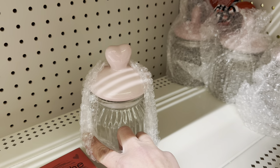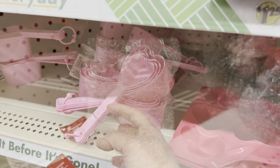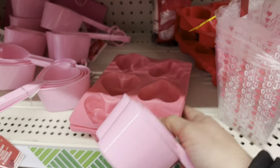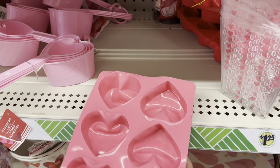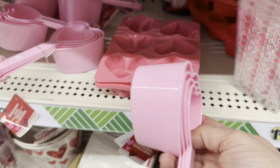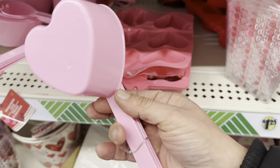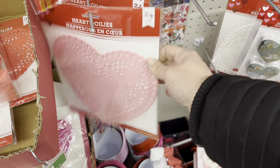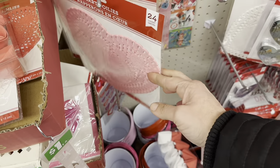I'm so happy I found these — little pink heart-shaped measuring cups and a pink little silicone heart-shaped mold. These are adorable, I can't even stand it. And I also like the pink heart-shaped doilies.